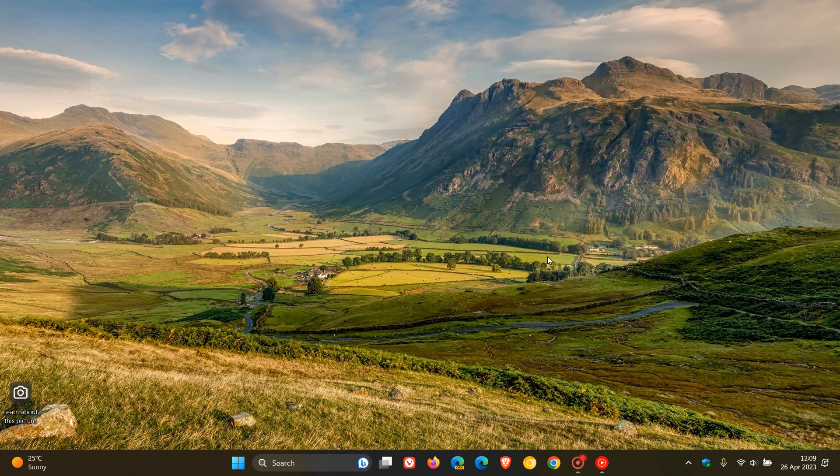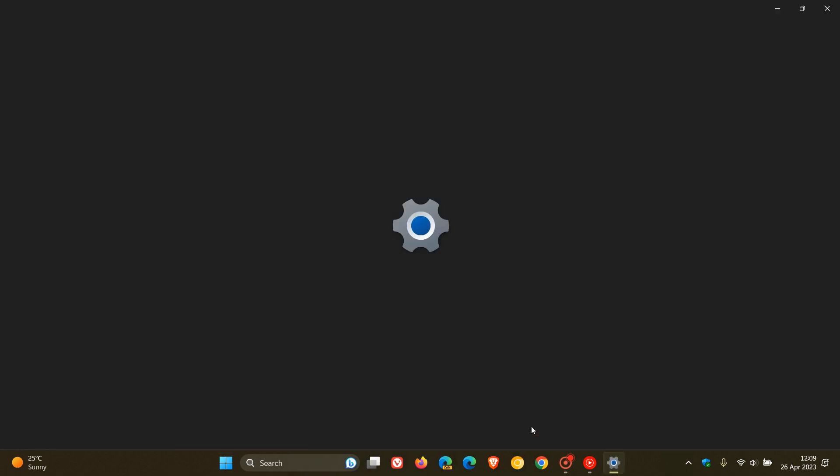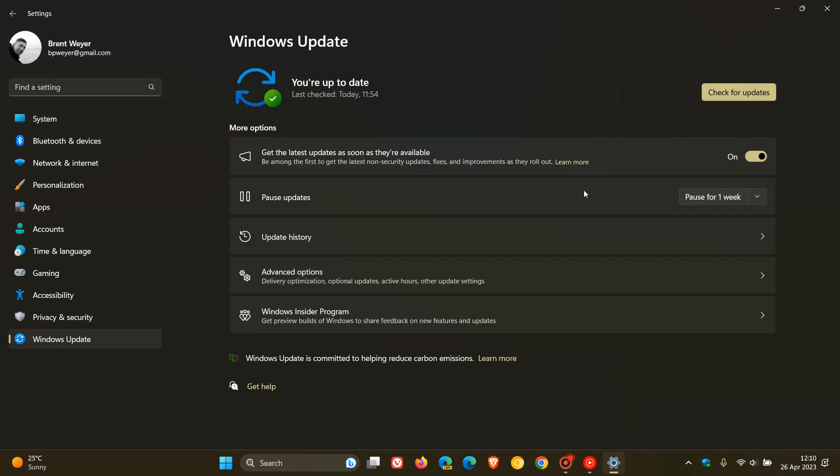And as mentioned in that video, which I'll leave a link to in the description, Microsoft introduced a new feature with that update which now introduces a new option where you can receive new updates sooner. I did touch on this very briefly in that video, but I thought we could have a more in-depth look at the feature and what it is all about.